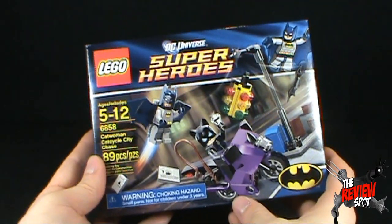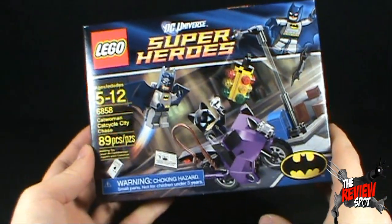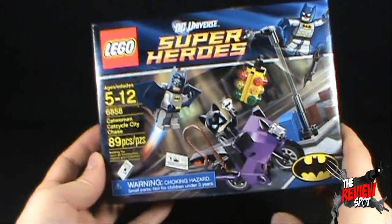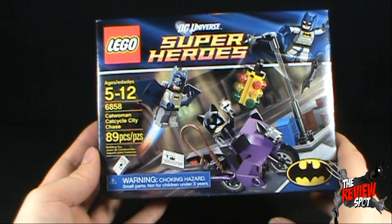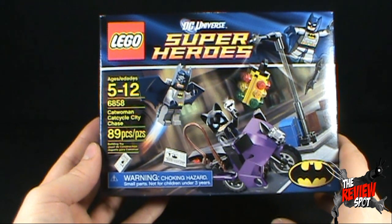Speaking of box, what I am going to do is take about a minifigure-sized break — it's about this big. I'm going to take a bit of a break, get this put together. It won't take very long, and when I come back, we are going to get a better look at set 6858, the Catwoman Cat Cycle City Chase.